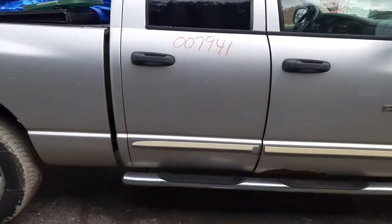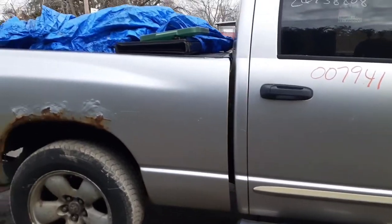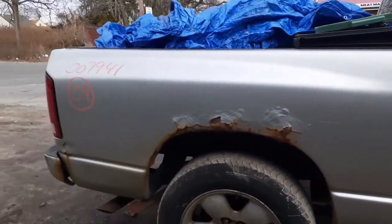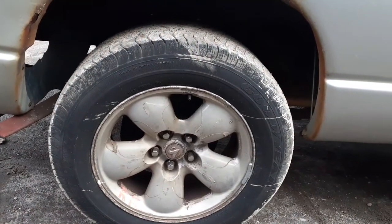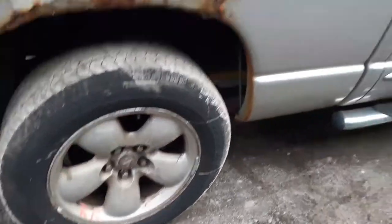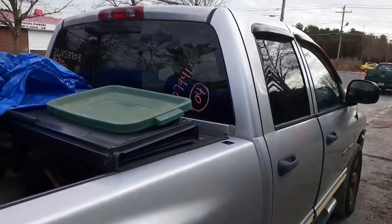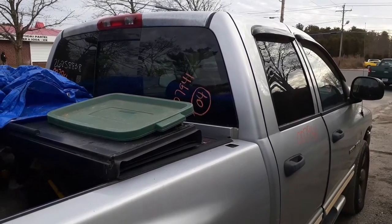There is a good right rear door on the quad cab. Running boards match as a set on the quads. The bed is no good. The right rear wheel is also a 20 by 9, but somebody removed the cladding, so it's good for its purposes. The brake light on top of the cab is good, and it's got a privacy-tinted manual slider.